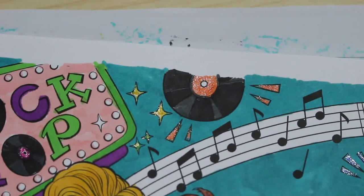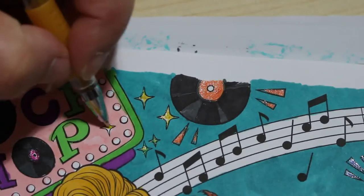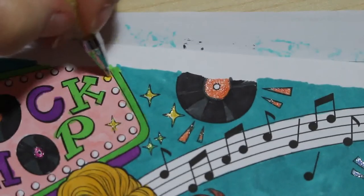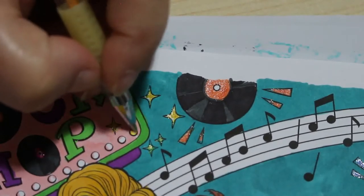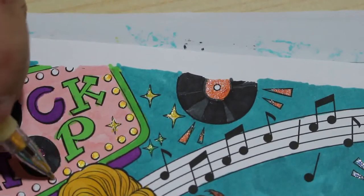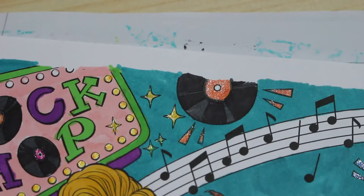Oh, I missed one of the stars — hang on, I missed a star. Where's my star colour? There it is. I love gel pens. I love glitter gel pens particularly. Gel pens are just fun, aren't they? Let's be honest.